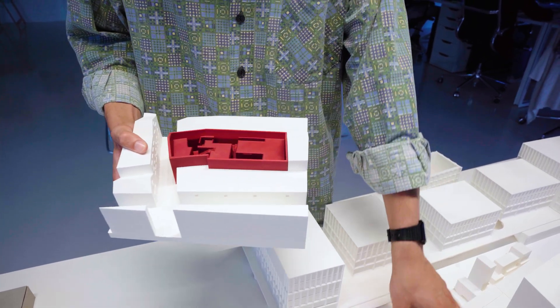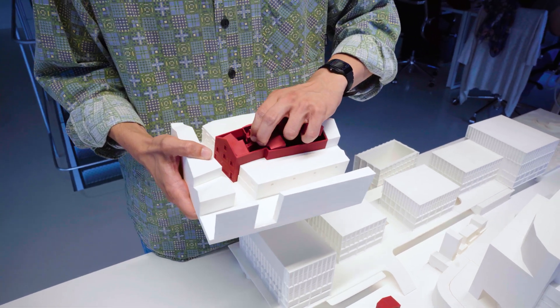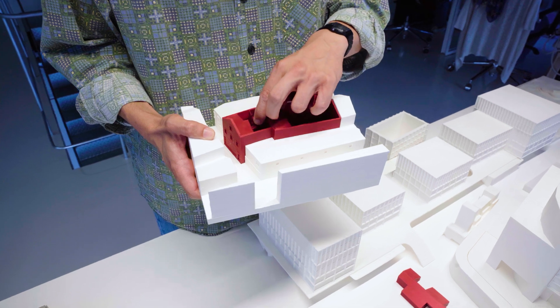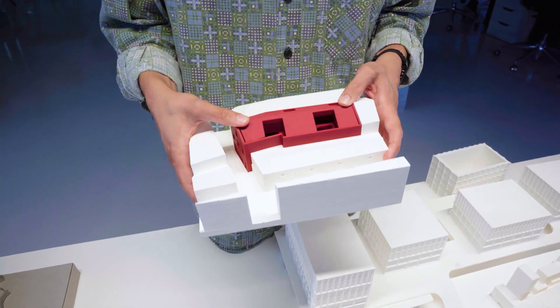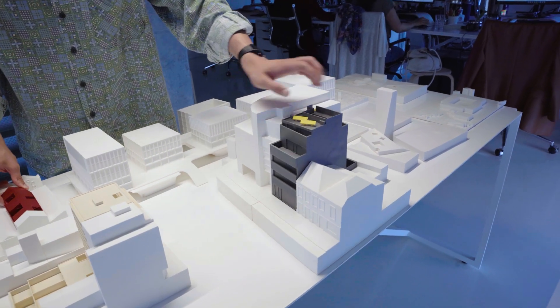This building was to test out the inner volumes for a licensing that we had here in the office. So we made all the floors as separate pieces so we could test the volumes out. It all goes together like one single piece, so this works mostly as a sculpture.